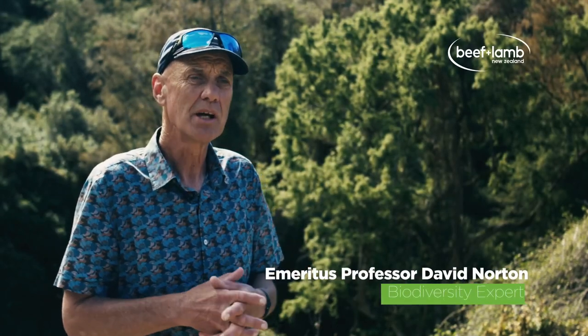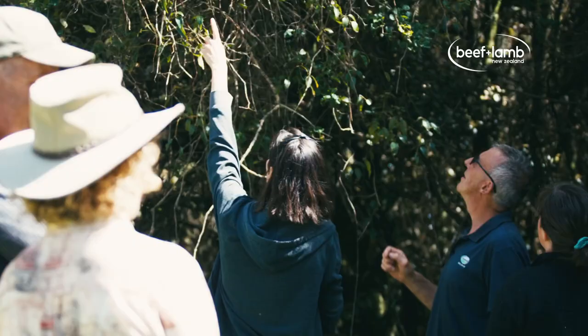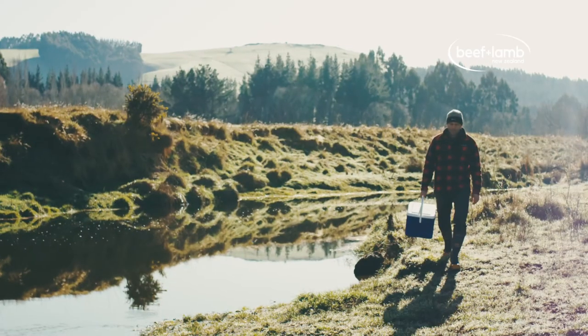Farmers are having to think about how do they start with managing biodiversity on their farm — what should they do at the outset. The first thing is to have some understanding of what you've got on the farm: what forest remnants or wetlands, what's in your stream.